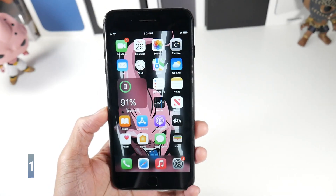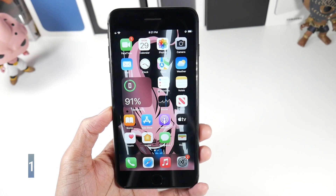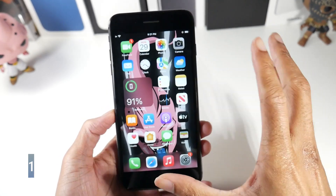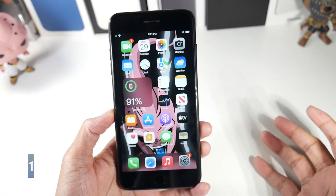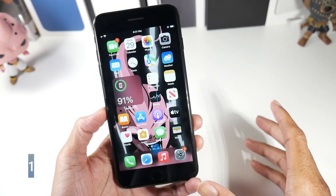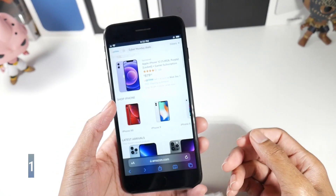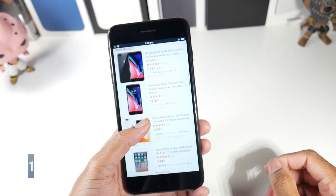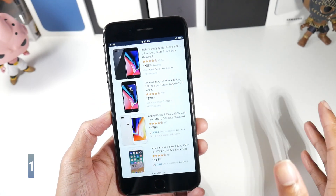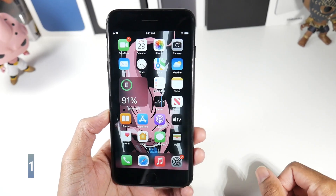The unique thing about the 8 Plus is that this is the last iPhone that has Touch ID. You can get an iPhone SE 2020 that does have the physical home button, but it has a smaller display which kind of deters people from buying it. The 8 Plus has a much bigger display, and it's definitely one of the reasons why people still buy this phone. Interestingly, it still retains its price — around $268 to $300.